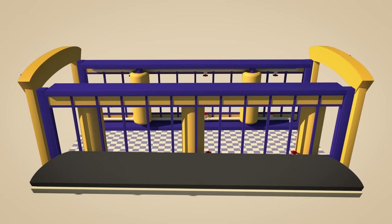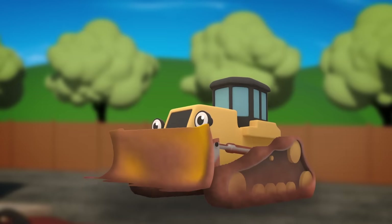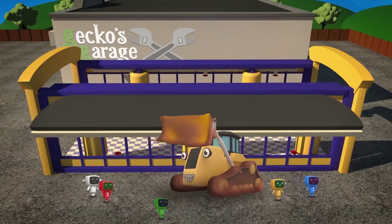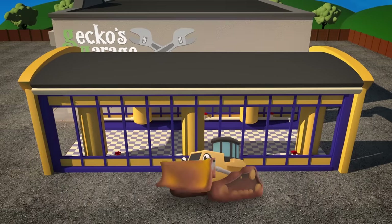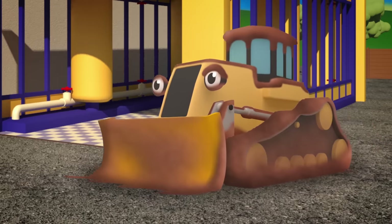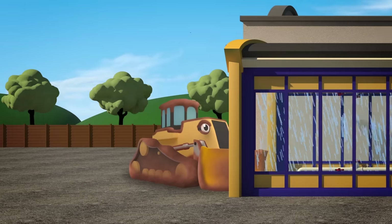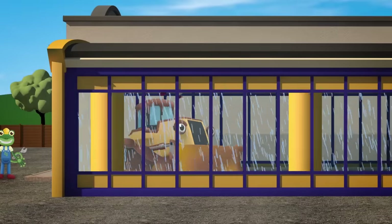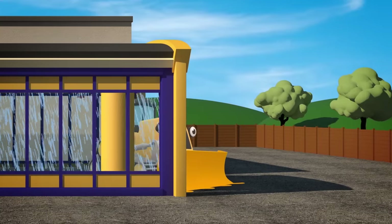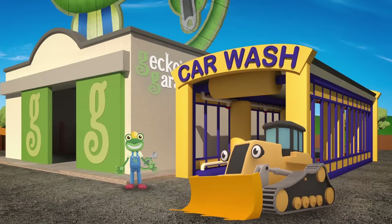Uh oh Danny, the roof has to go very high up — can you help the Mechanicals to lift it on? You're a good friend Danny, we are so lucky. But all that digging has made you mucky, so you'll be the first to splish and splosh in our brand new Gecko's Garage car wash! Thanks again for all your help Danny, see you again soon.